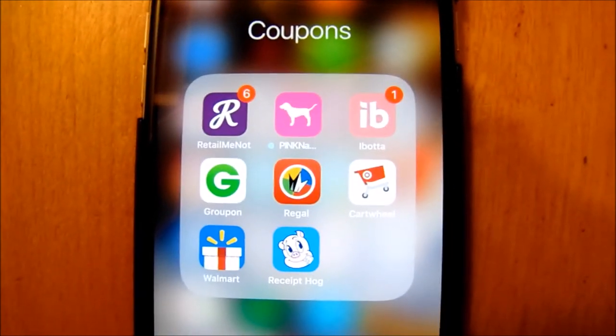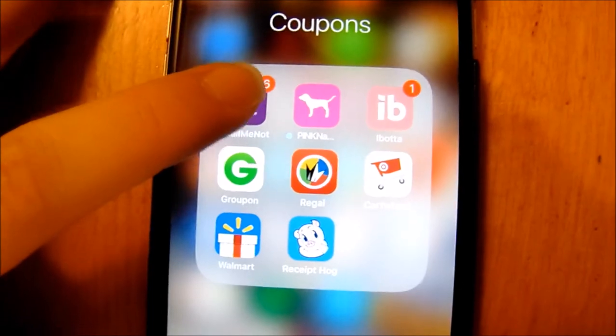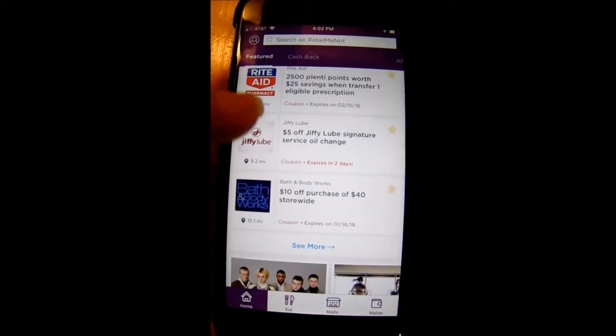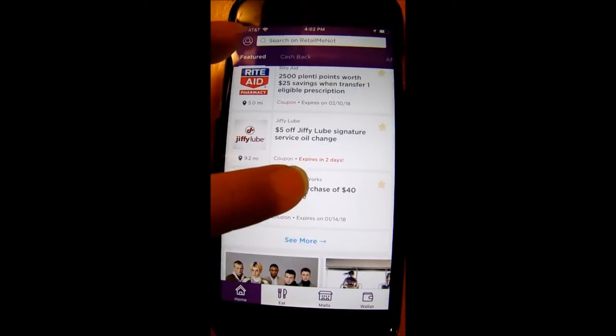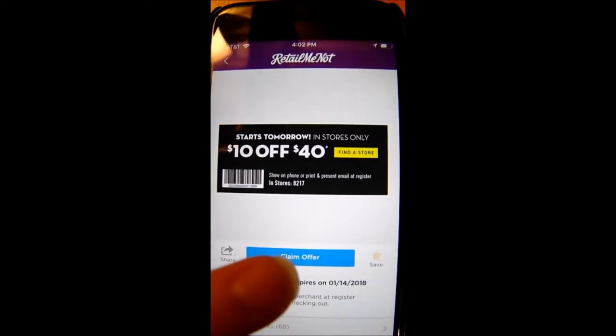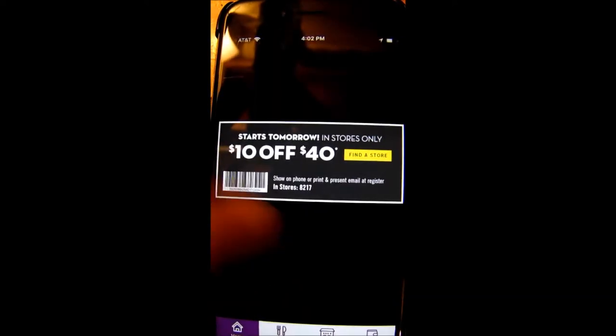They have in-store and online coupons, and you can just show the cashier at the register your coupon — saving those dollar bills! Here's RetailMeNot. We're going to open up the app and see what's going on in there. Once you click on it, on the front page it'll show you deals near you. Here I'm clicking on the $10 off a purchase of $40 or more at Bath and Body Works, and then all you do is hit claim offer. And then you show this to the cashier at checkout.